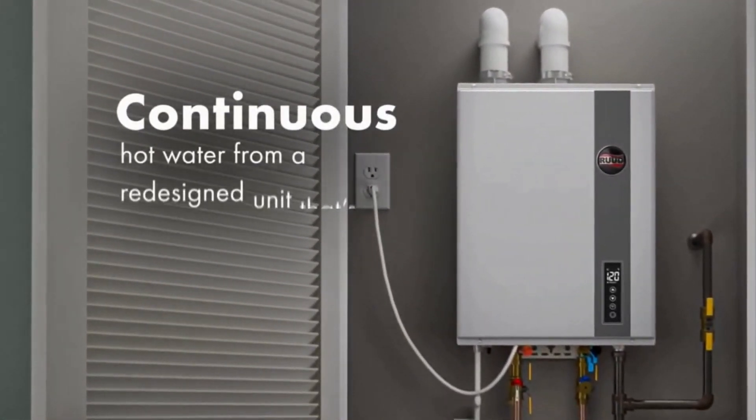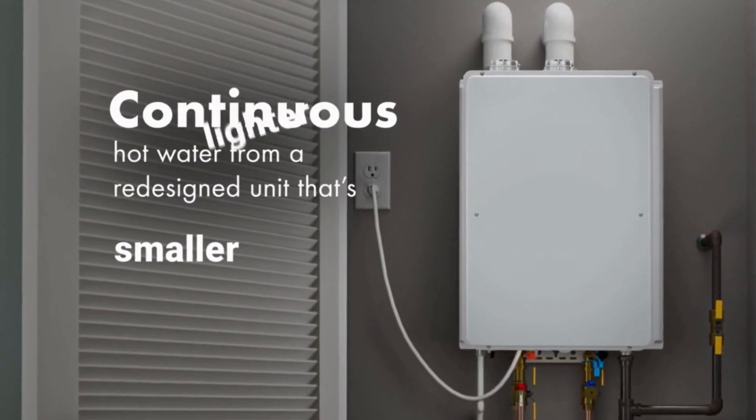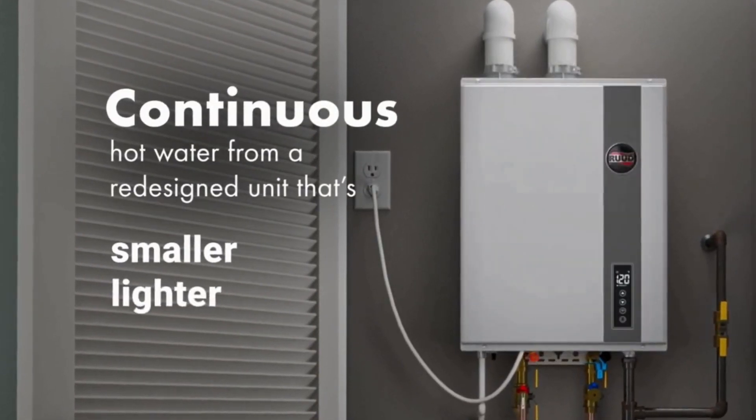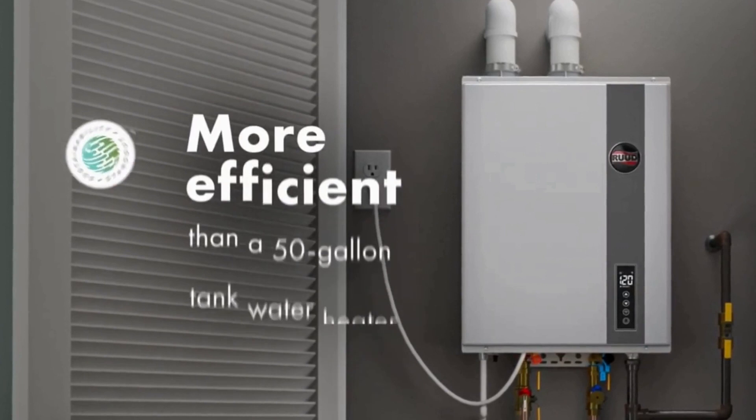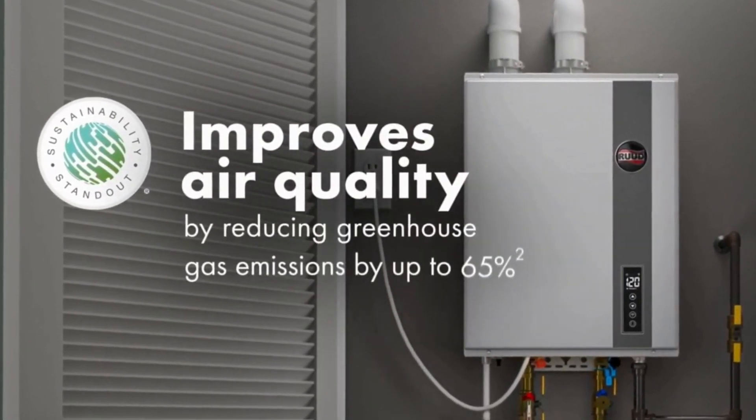The Rude 95 DVLN-3 is a real energy saving champ. With an energy factor rating of up to 0.93 — translation: it will help you save on energy bills while being kind to the environment. And with over 90% efficiency thanks to its condensing technology, you can rest easy knowing you're getting the most out of every drop of water.